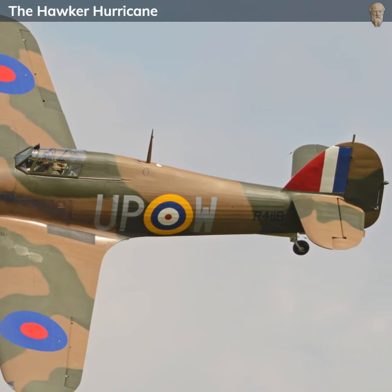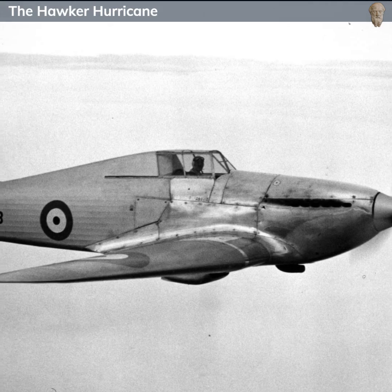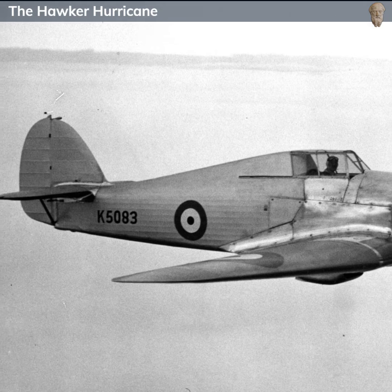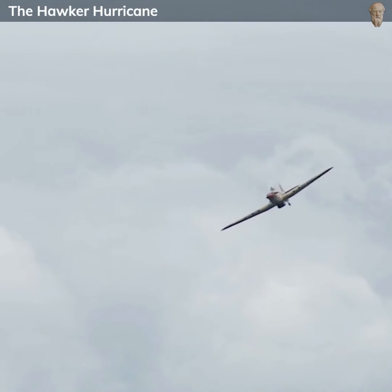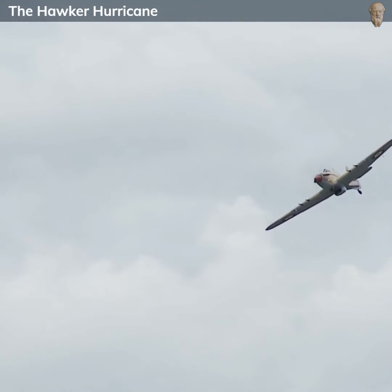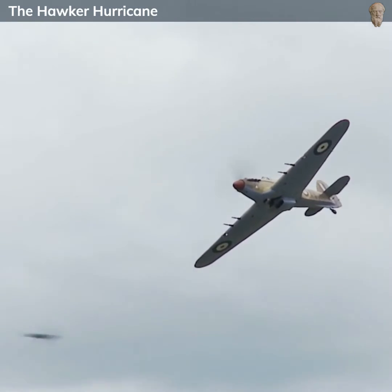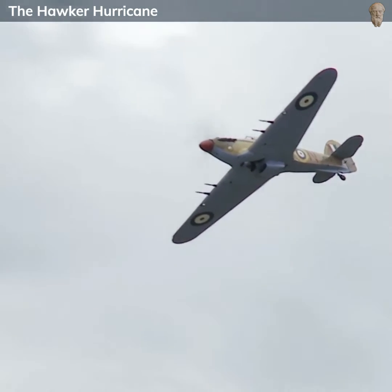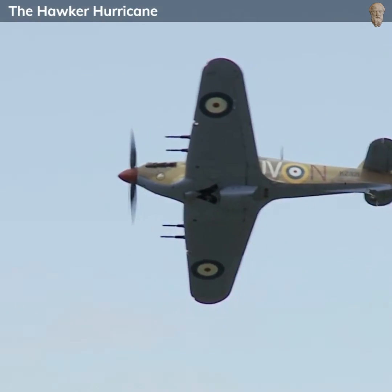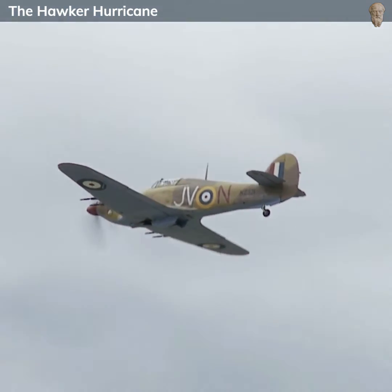The aircraft was known for its speed and maneuverability. It could reach a maximum speed of around 340 miles per hour at 22,000 feet, with a service ceiling of about 36,000 feet. The Hurricane could reach 20,000 feet in just over nine minutes, a significant advantage in combat scenarios. The armament of the Hurricane was formidable for its time. Initially, it was outfitted with eight .303 Browning machine guns mounted in the wings, and this firepower combined with its performance made the Hurricane a deadly opponent.